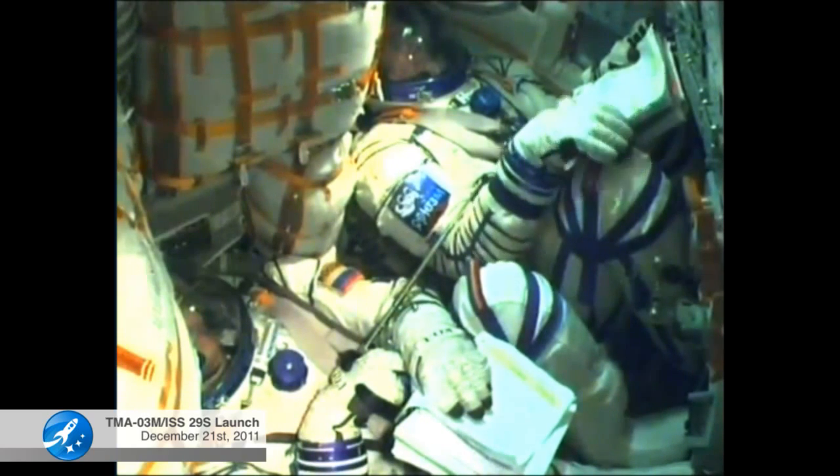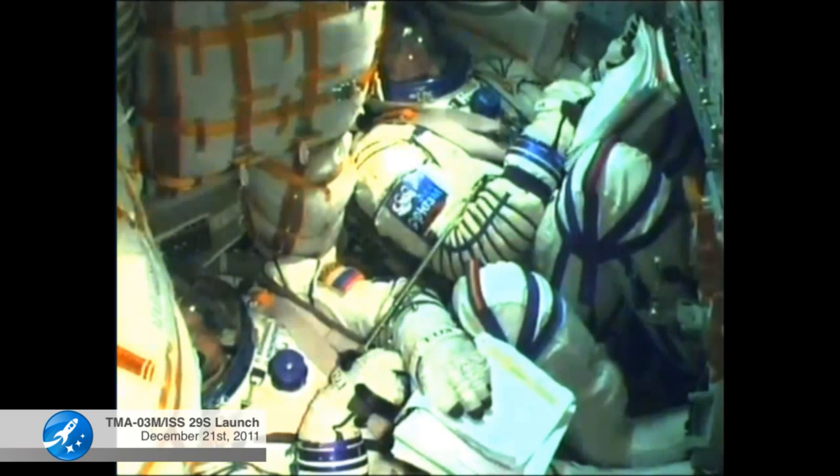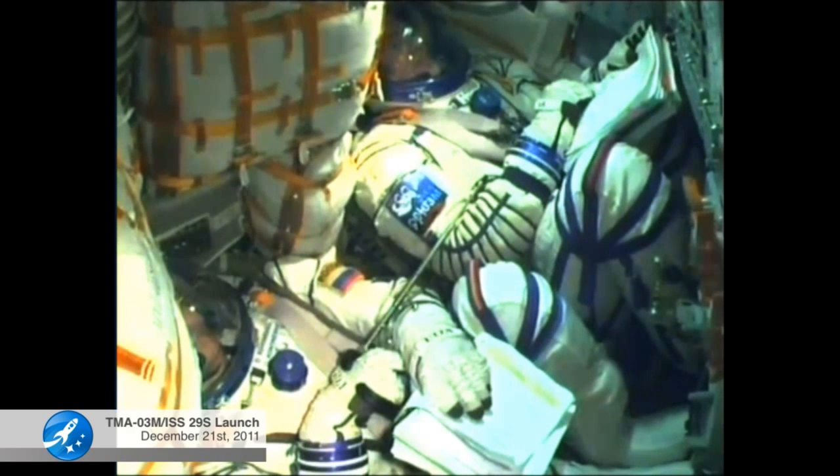All Soyuz systems working well during the climb to orbit. The structural parameters of the launch vehicle are nominal. 380 seconds into flight, stage three is operating stable.